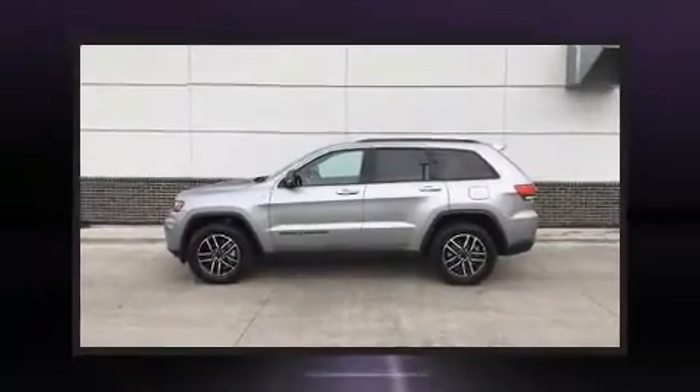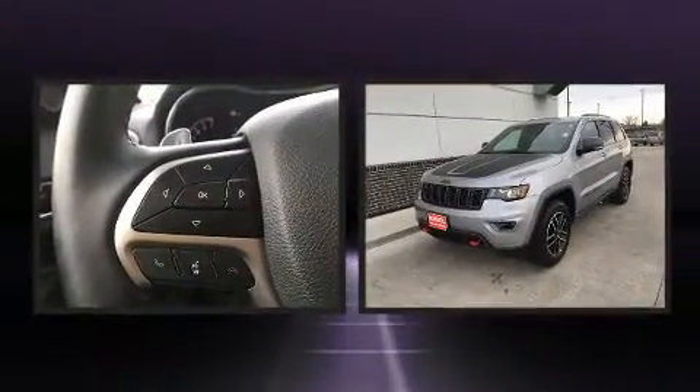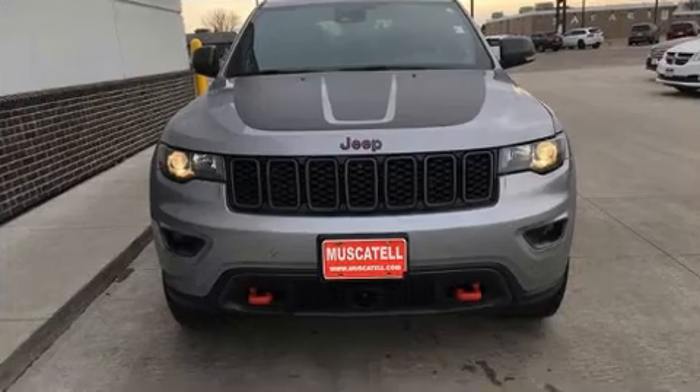Come test drive this 2020 Jeep Grand Cherokee. With fewer than 15,000 miles on the odometer, this four-door sport utility vehicle prioritizes comfort, safety, and convenience. A wealth of standard features mean that you no longer have to sacrifice.